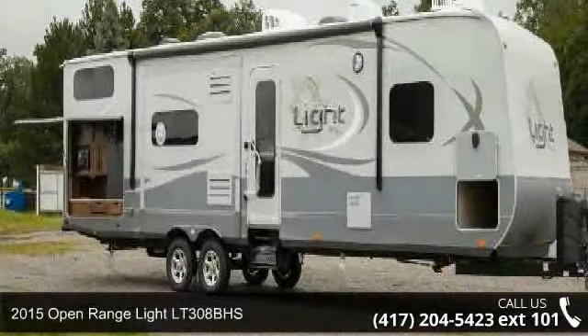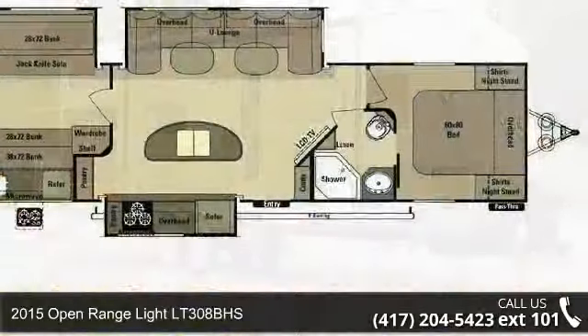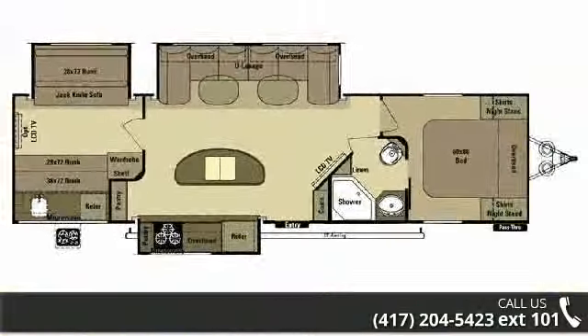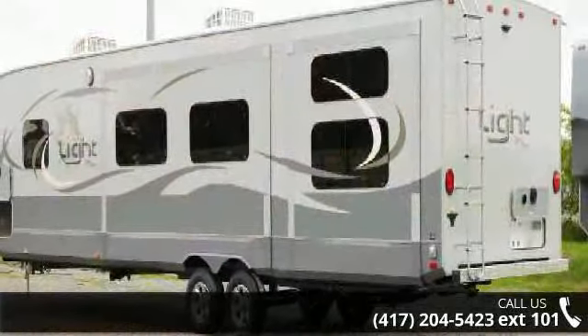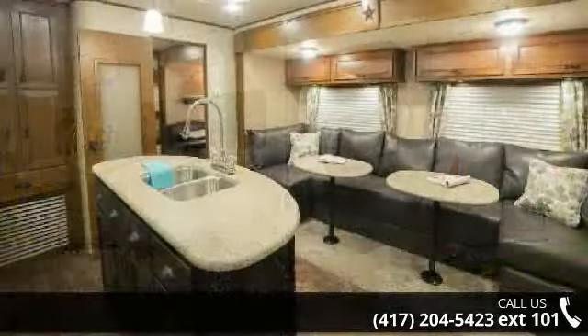Travel in style with this 2015 Open Range Lite LT308BHS. If you are looking for an RV with quality construction and ease of towing, this may be the one. Perfect for vacationing, adventuring, or just relaxing, this travel trailer awaits you.